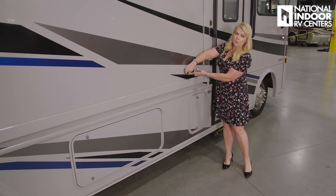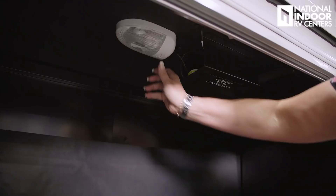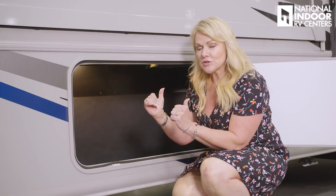Let's go over to our second compartment door — huge storage bay here. We've got a light, and it's long and deep storage. We've got our slide-out room controller for this slide right here. A lot of people don't know this, but the second compartment back on the passenger side is where you're going to have your battery disconnect.